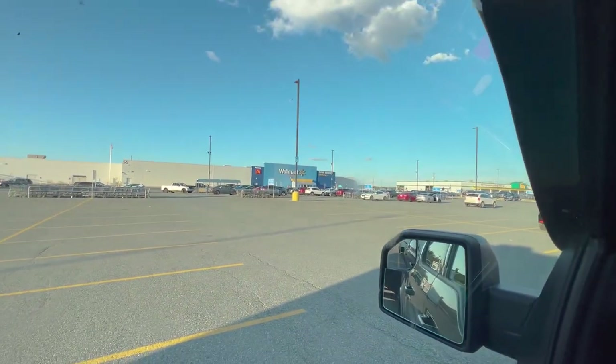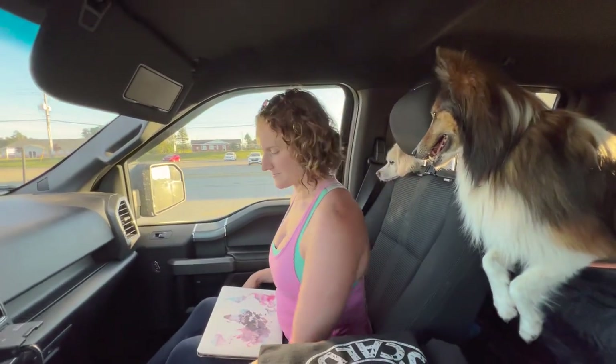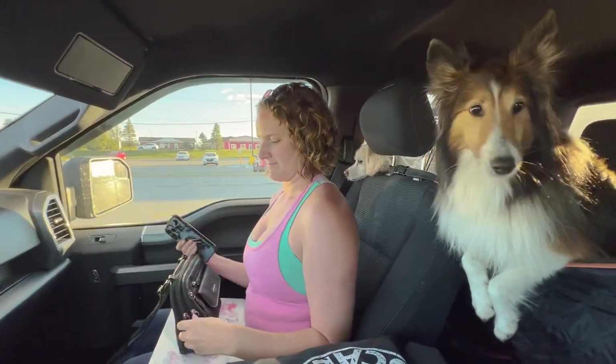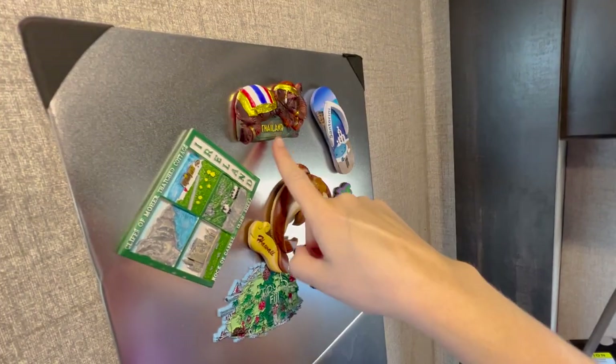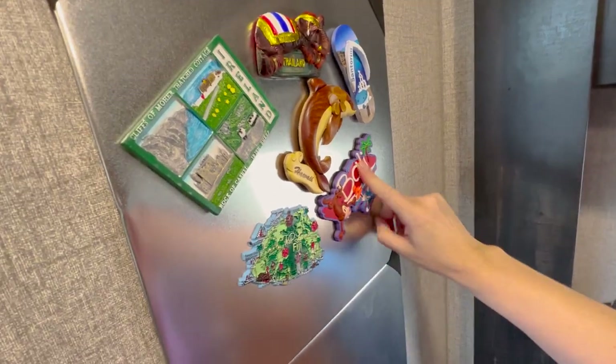All right, hello Walmart — nice to see you again. We've stayed at five or six Walmarts on this journey so far. We're all settled in now and we're gonna mount up that magnet Dana got. Here's our board so far — we've got Thailand, Ireland, Hawaii, Fiji, and Bali.